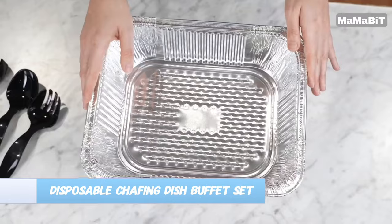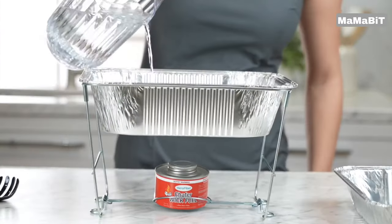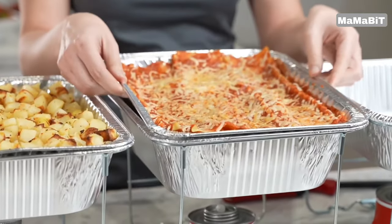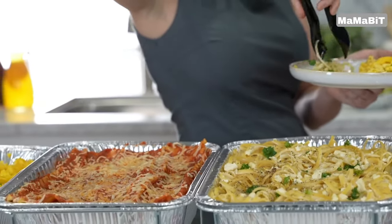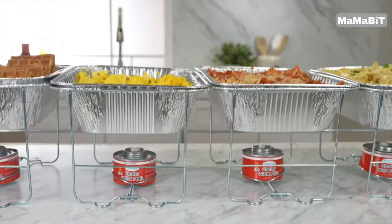Elevate your next catering event or home buffet with the Hero Fiber Disposable Chafing Dish Buffet Set. This comprehensive six-pack provides everything you need for an effortless and professional-looking spread. Each set includes six wire racks designed to hold a fuel can and an aluminum pan. These compact, foldable racks make it easy to set up and store your chafing dishes.